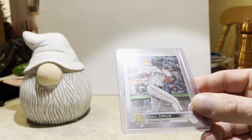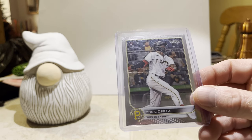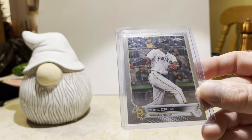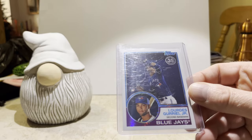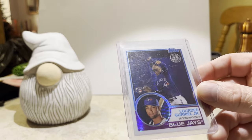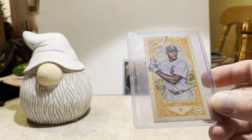A 2022 Topps Chrome O'Neill Cruz rookie card — I'm not going to buy very much 2022 Topps Chrome, so I thought I'd at least get a couple key cards if I see them out in the wild. Here's a Lourdes Gurriel Jr. rookie card from 2018 Topps — this is a silver pack prism parallel on the '83 design. And the last card I bought was a 2020 Topps Gypsy Queen fortune teller insert card for Luis Robert.